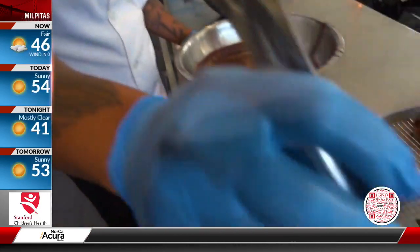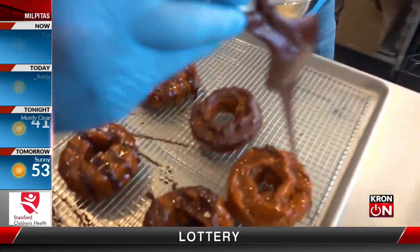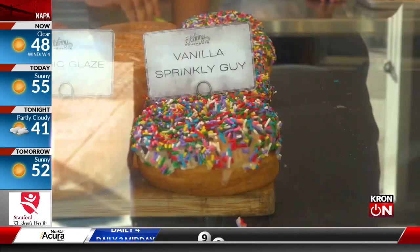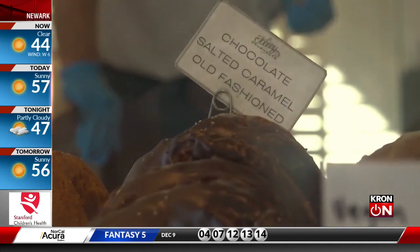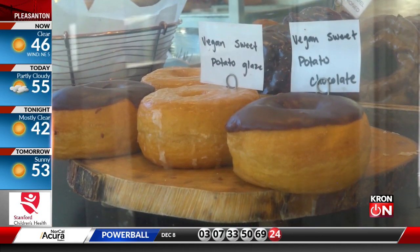Drizzled with molten chocolate and caramel, a recipe inspired by Blum's daughter. Like any kid, you're going to grab the donut with the sprinkles on top, right? But at Johnny Donuts, man, there are so many options in such little time — vanilla sprinkly guy, fluffy strawberry, chocolate vanilla cream, Bismarck, chocolate salted caramel, old-fashioned, gluten-free, and even vegan sweet potato chocolate.